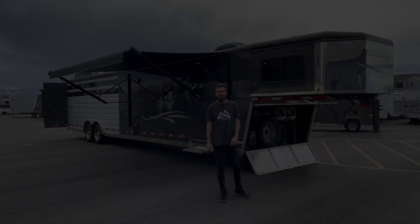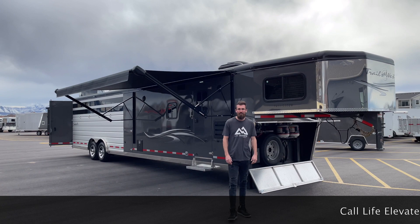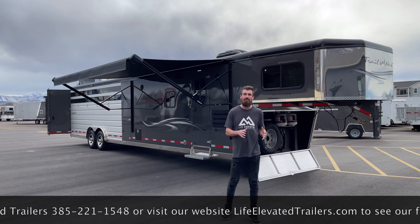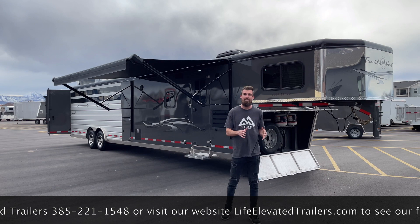Thanks for watching that video. If you liked it, make sure to hit that thumbs up and subscribe if you want to see more content like this. If you're interested in this trailer, give us a call here at Life Elevated Trailers — we'll talk you through this one and how to make it work for your needs. We pride ourselves on finding you the trailer that fits your needs, and we're not going to push you into something that isn't right for you.